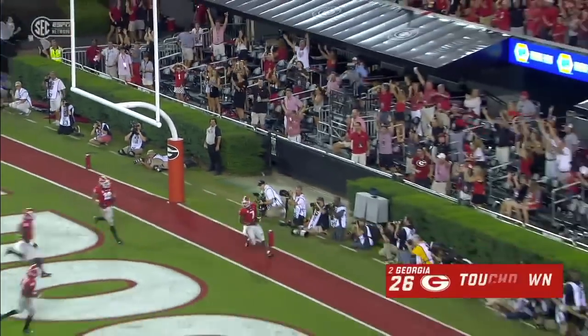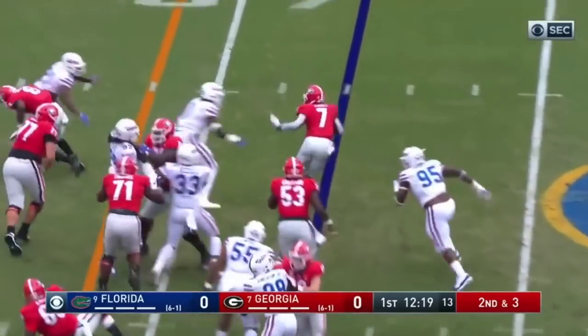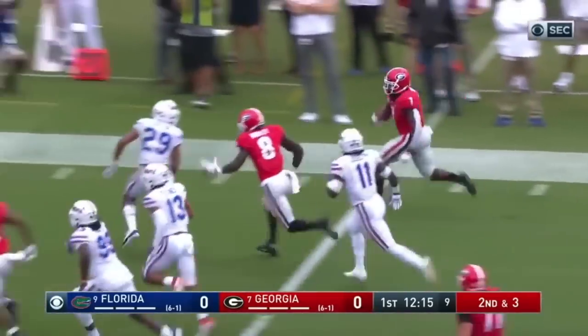DeAndre Swift weaves his way to a 35-yard gain. Swift will take his spot and Swift cuts it outside — a stiff arm — and now he's got the edge and he's got the speed.